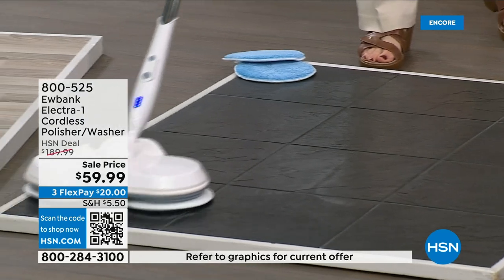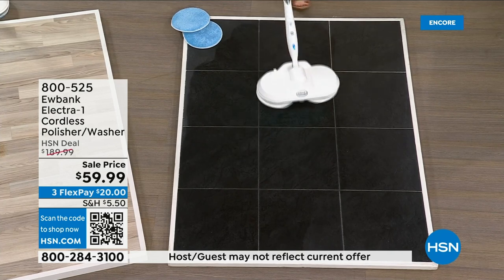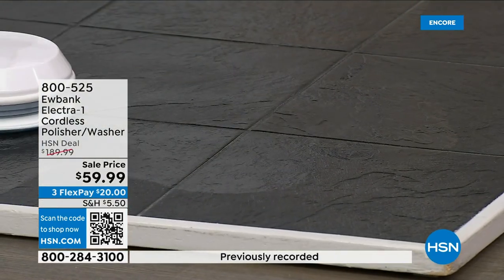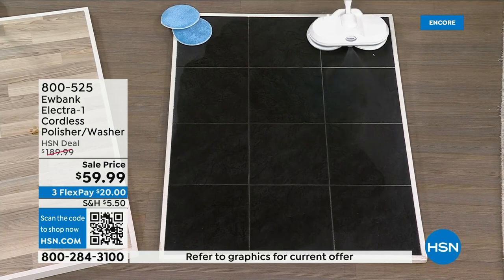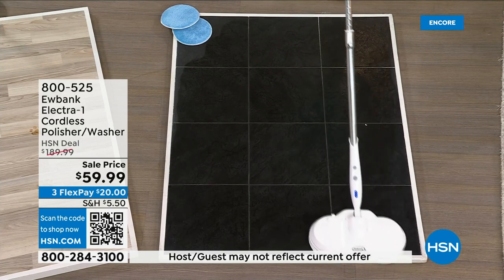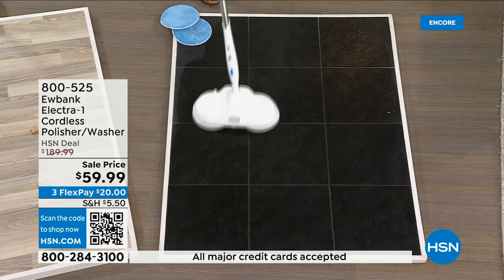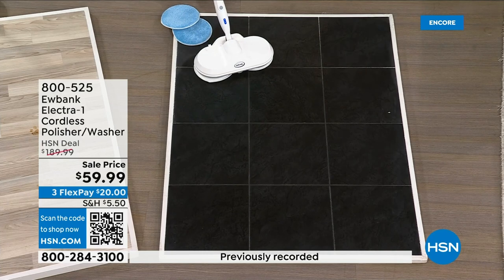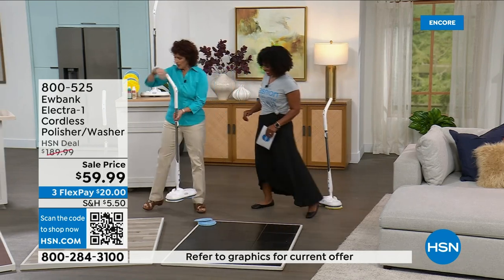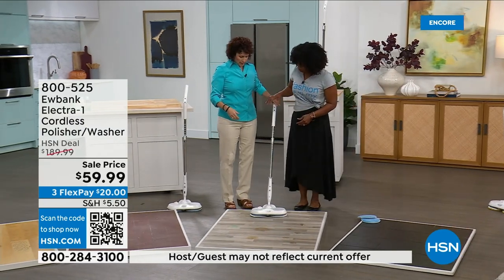Notice how easy it glides and how simple that swivel motion is — turning and getting into corners and under furniture is really easy. The spray is button-engaged: when you press it, that's how much solution goes on; when you release, it stops. The motion is easy — Linda is just guiding it while the machine does all the actual work.